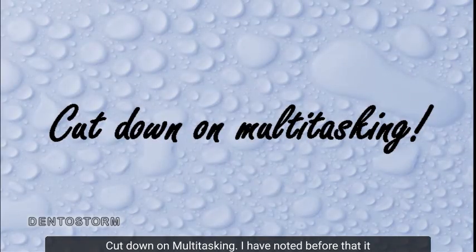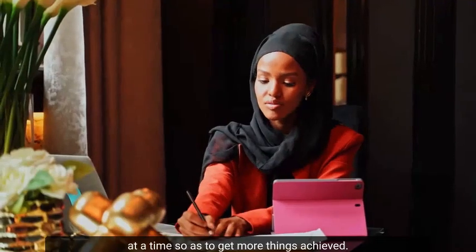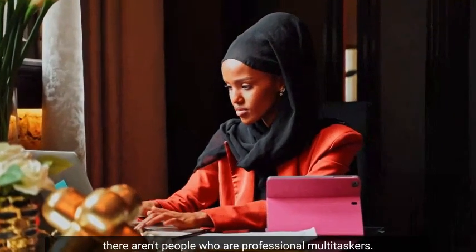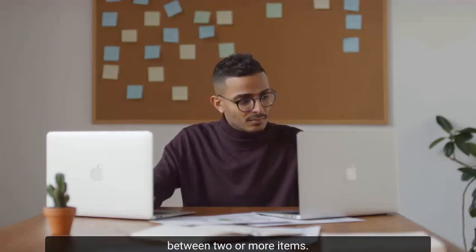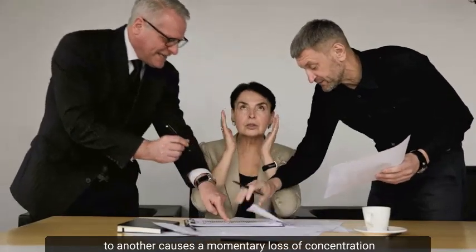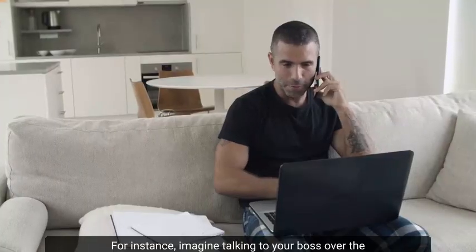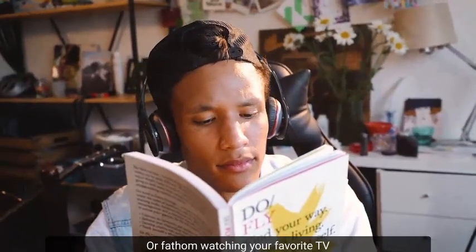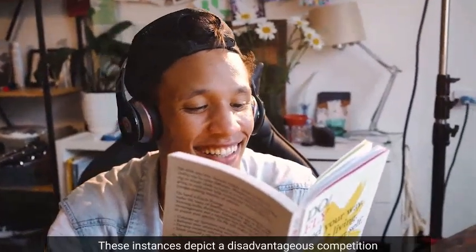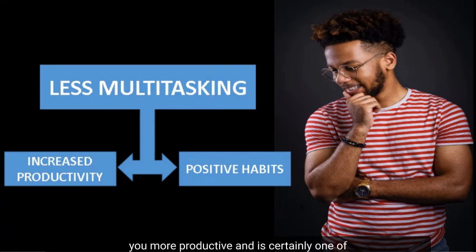Number 7: Cut down on multitasking. It is better to narrow your focus and embark on one task at a time so as to get more things achieved. Multitasking isn't merely doing two things at once — it involves quickly changing focus between two or more items. For a lot of us, quickly changing focus from one item to another causes a momentary loss of concentration. For instance, imagine talking to your boss over the phone while trying to write the minutes of a meeting, or watching your favorite TV program while listening to an audiobook. These instances depict a disadvantageous competition for the same mental resource. Therefore, cutting down on multitasking would make you more productive.